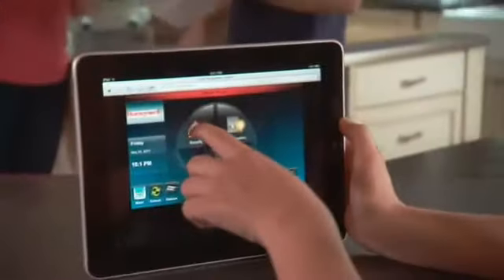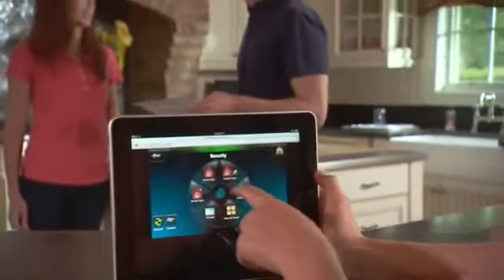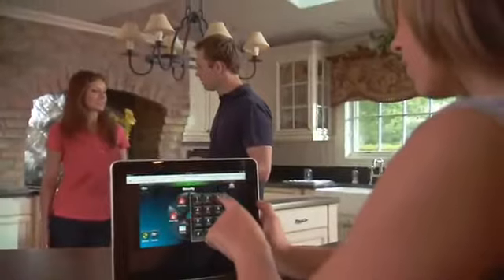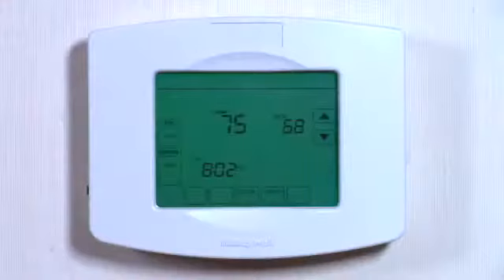The Tuxedo Touch has a built-in web server that easily turns any tablet or smartphone into a home controller, putting you in control of your home's security, cameras, door locks, lighting and thermostat.